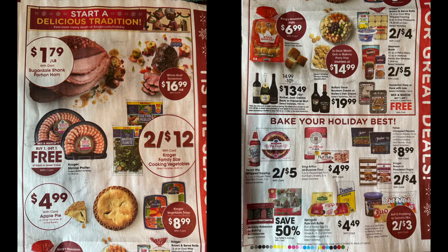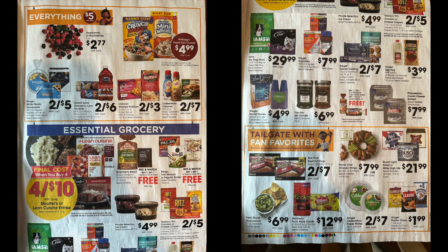There are several BOGO deals in this ad. Buy one get one free on Kroger brand shrimp platters — a pretty good deal. Bakery pies are $4.99. BOGO on Handy foil — great because it's often buy two get one free, so a true BOGO is really nice. 50% off holiday bakeware and baking accessories, including gingerbread houses and sprinkle sets. Also BOGO on Brownberry bread or Kroger brand spices — again, usually buy two get one free on spices, so a true BOGO is great. BOGO on Bibigo or Pagoda entrees like egg rolls.